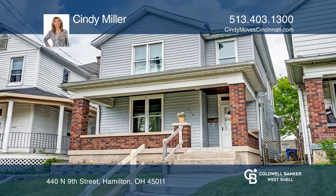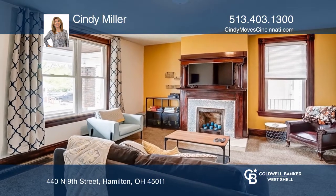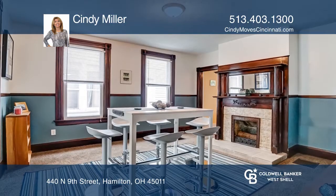This lovely home was built in 1900 with beautiful stained woodwork, a stained glass window, plus a bonus room off the second bedroom. This home has been lovingly restored by the current owner.